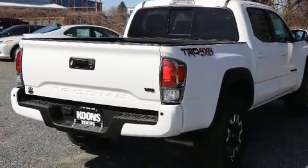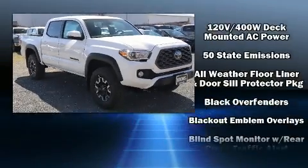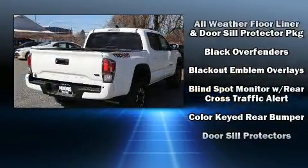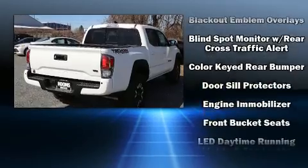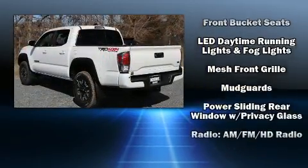All of the premium features expected of a Toyota are offered, including one-touch window functionality, a rear-step bumper, front fog lights, turn signal indicator mirrors, a trailer hitch, and remote keyless entry.